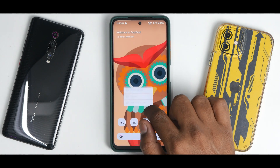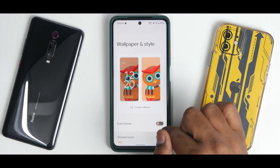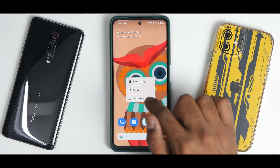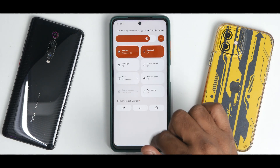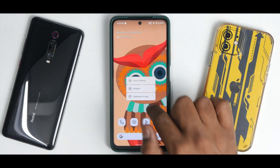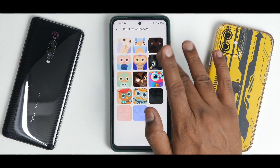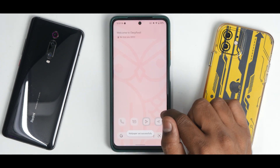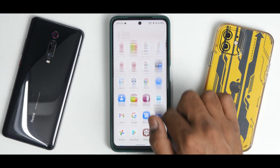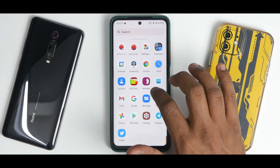One small thing I noticed: the Monet UI wasn't completely applied on themed icons. Let me check — disable themed icons, go to Wallpaper and Style again, enable themed icons — it was still showing a purple accent on the icon, which seemed weird. But to confirm whether it's actually a bug, I switched to a different wallpaper. That wallpaper had some accent, so it's not exactly a bug — it's working fine.